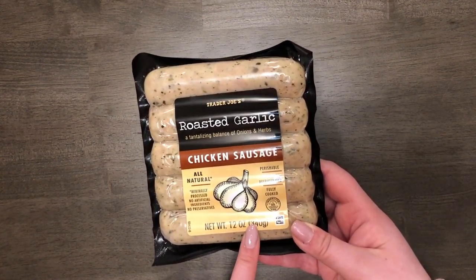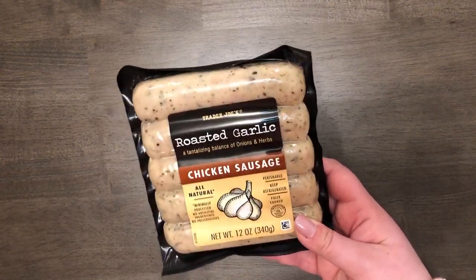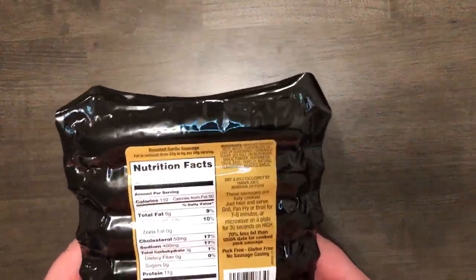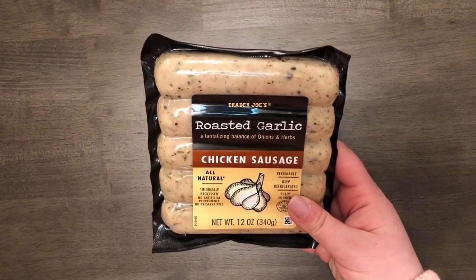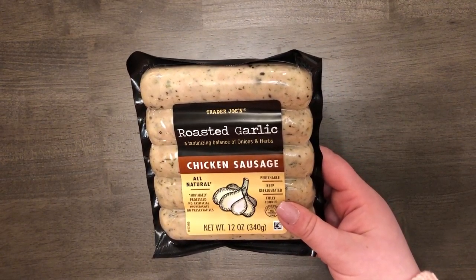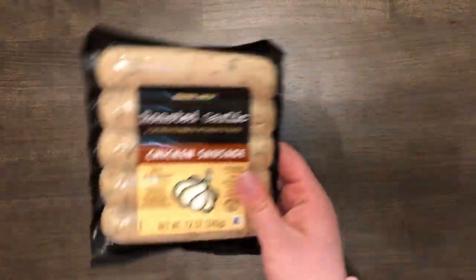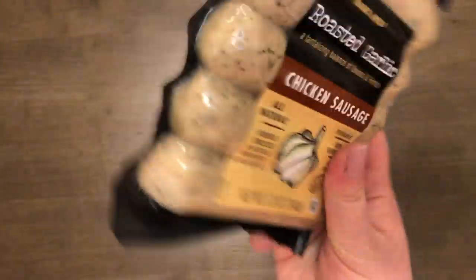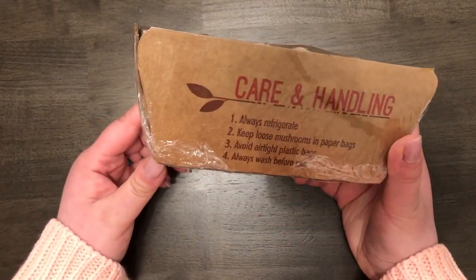The next thing I got was this roasted garlic sausage. I've hauled this before for a Halloween charcuterie platter and we really enjoyed it, so I thought it would be great on the pizza. They also had sun-roasted tomato and maple flavors, but I thought roasted garlic would taste best on pizza. Last time I just microwaved it — the package says you can grill, pan fry, broil, or microwave. It was $3.99. It's also pork-free and gluten-free with no casing, which is why I like it.